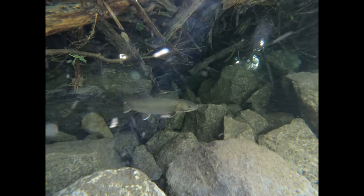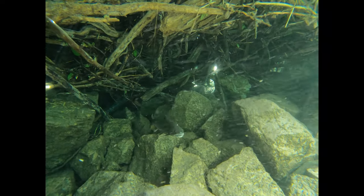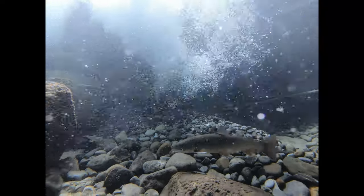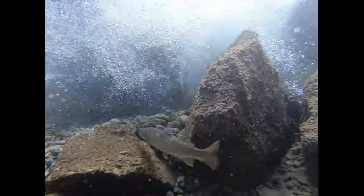As bull trout grow they develop a large mouth and head, lose their polka-dot camouflage, and move out into larger, deeper habitats where they become an apex predator. Bull trout will snap up sick or weak fish and are often lurking under the veil of waterfalls and cascades where they can ambush unsuspecting prey. No longer needing to feed on small drifting food, they can spend most of the daytime sitting on or near the bottom where they need to expend as little energy as possible.